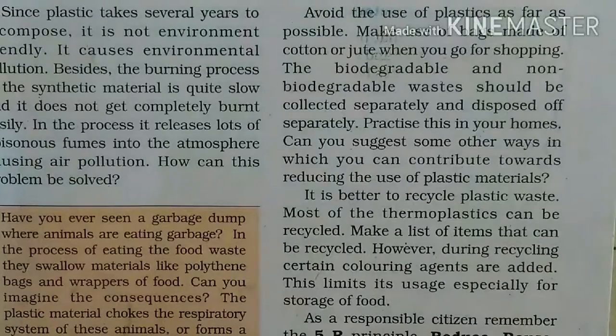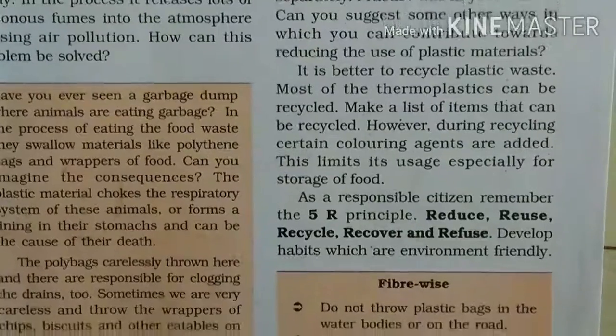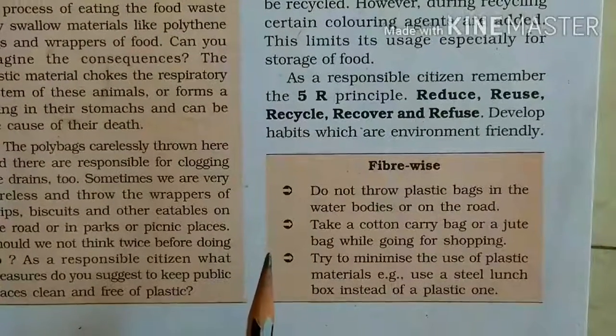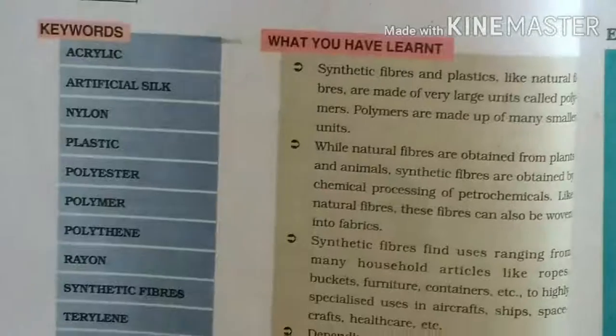We need to develop habits that are friendly to the environment. Do not throw plastic bags in water bodies or on the road. Take a cotton carry bag or a jute bag while going for shopping. Try to minimize the use of plastic materials. Use a steel lunch box instead of a plastic one. In page number 40, what we have learnt in this chapter is given.